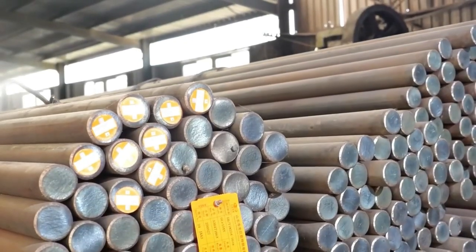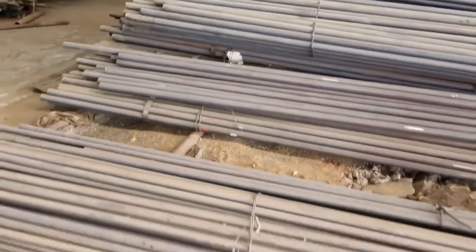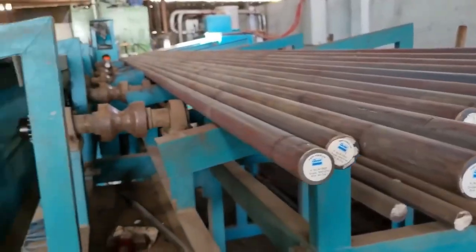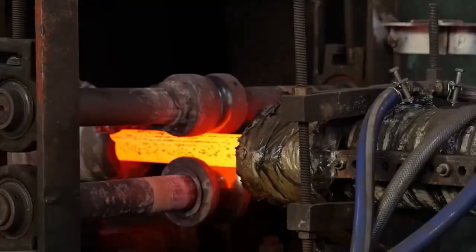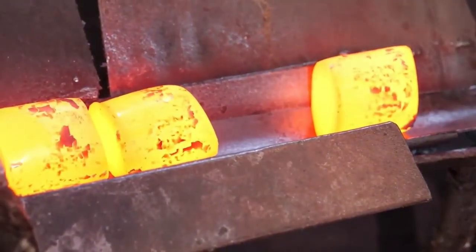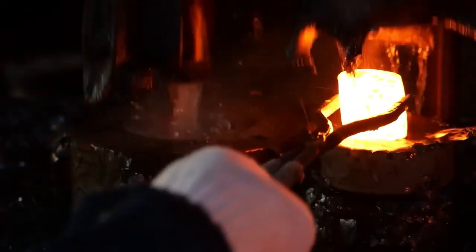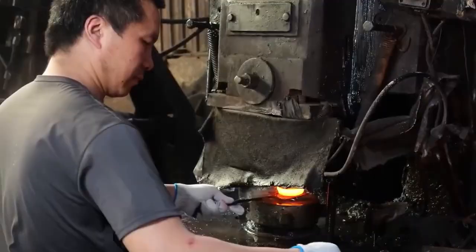It all starts with something simple: steel. But not just any steel — this is bearing steel, specially chosen because it's extremely hard, highly wear-resistant, and tough enough to handle serious stress. First, it's heated to about 1100 degrees Celsius until it's glowing red-hot, then cut into short thick cylinders called blanks. These blanks go under a massive hydraulic press, which flattens them into a pancake-like shape, and a hole is punched right in the middle.